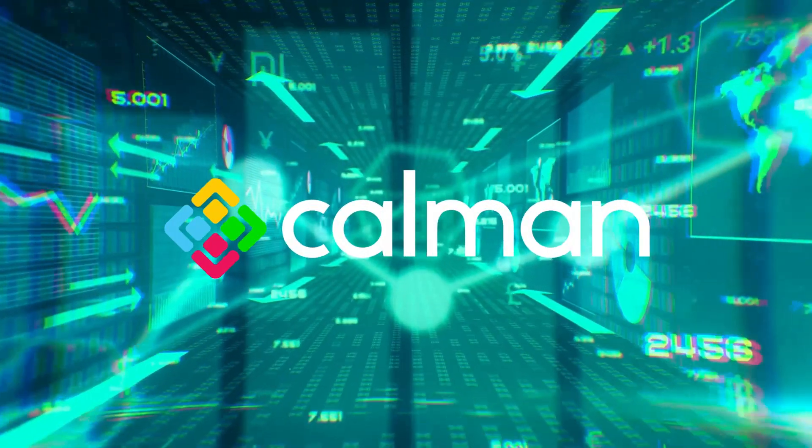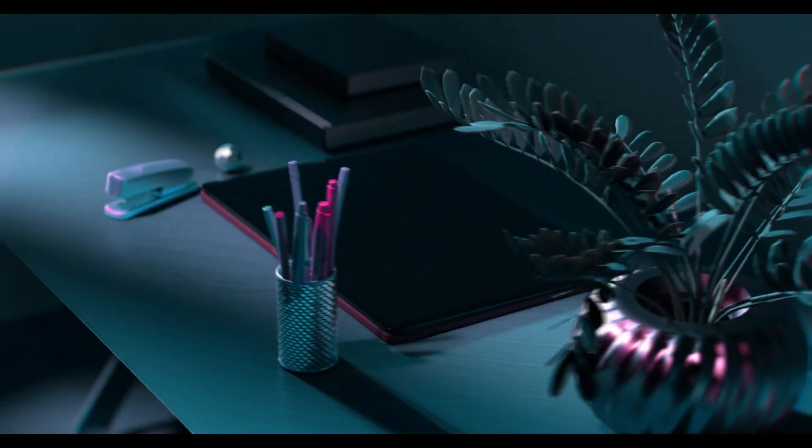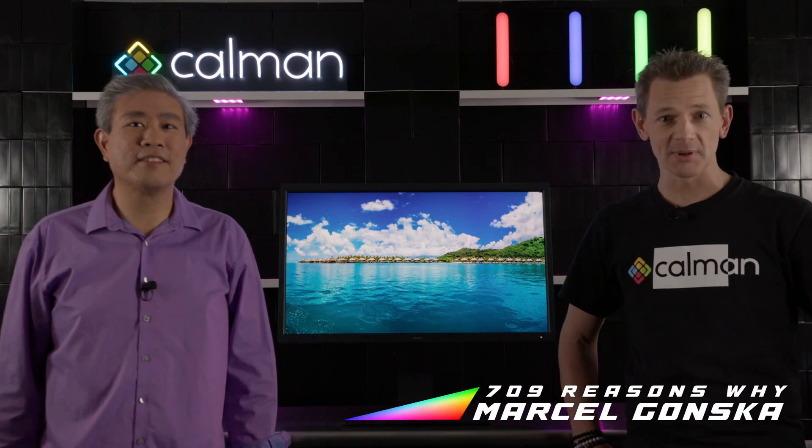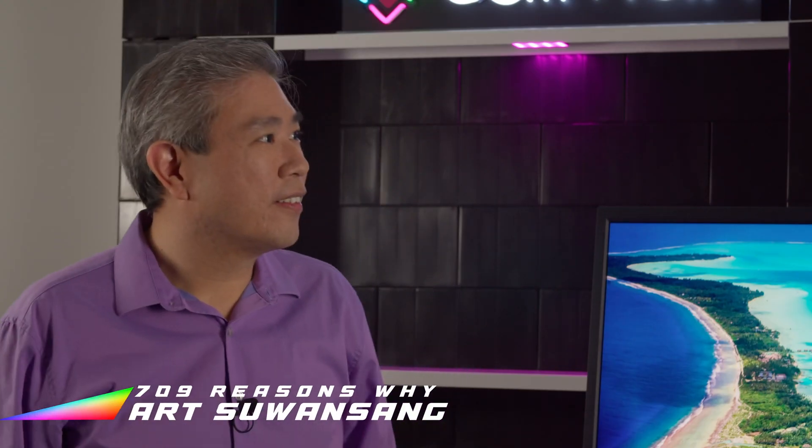709 Reasons Why is brought to you by CalMAN. Welcome back to one of the new episodes of 709 Reasons Why with Portrait Displays. Today, we are very happy to have our new special guest, Art Suan Tseng, Global Brand Ambassador at BenQ.